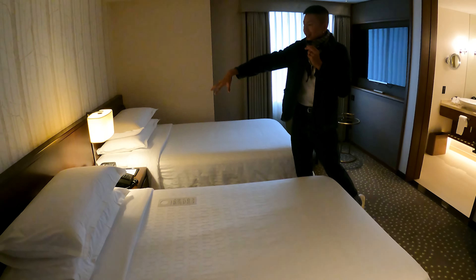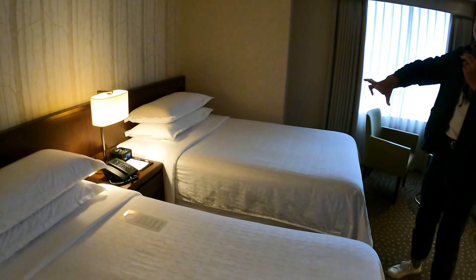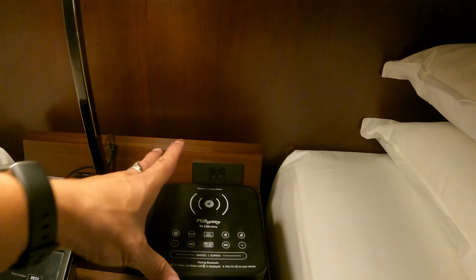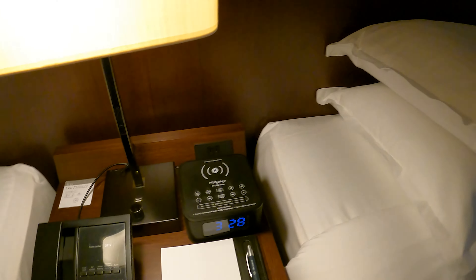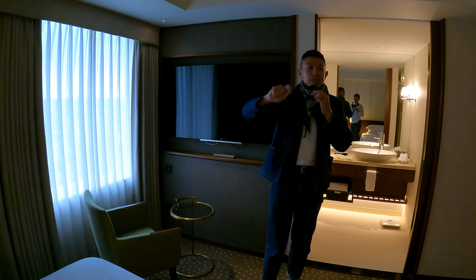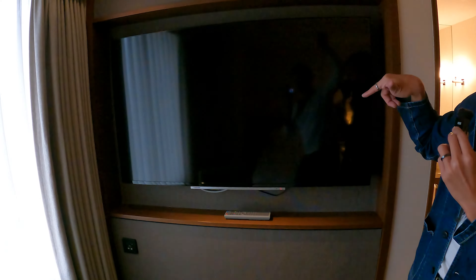There's a bedside table shared between the two beds. At the back there's a power outlet and also a wireless charger — a wireless charging clock as well as USB power outlets. By the side there are reading lights, master switches, and room light switches. There's a small armchair, a coffee table, and another TV in the bedroom area.